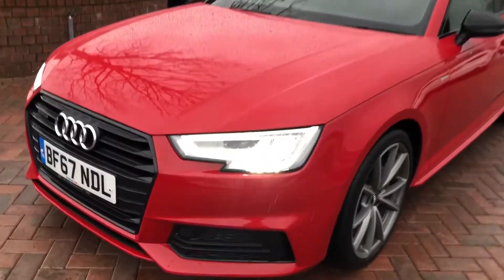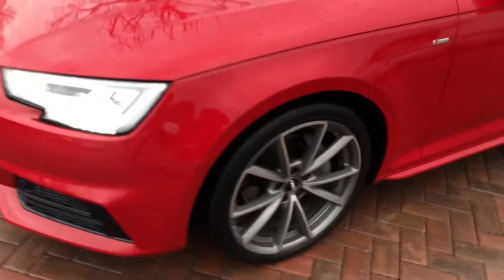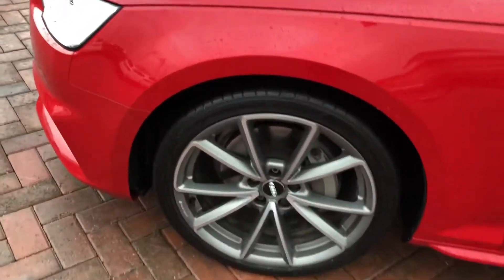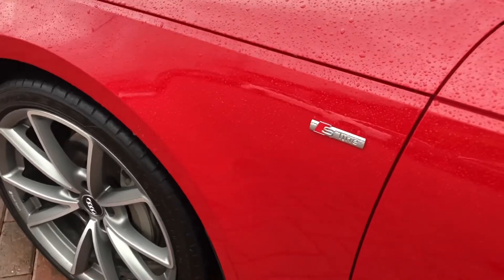Firstly, the car has the LED headlights with daytime running LEDs. Around the side here, the 19-inch 5 V-spoke titanium alloy wheels and the S-Line badge detailing around the car.